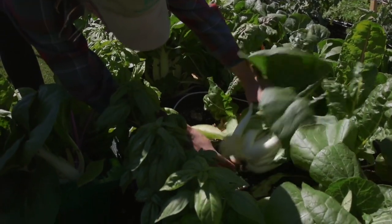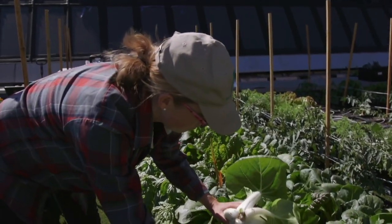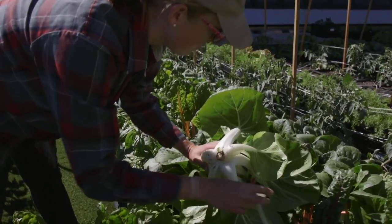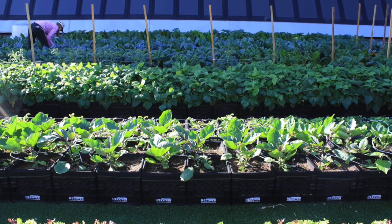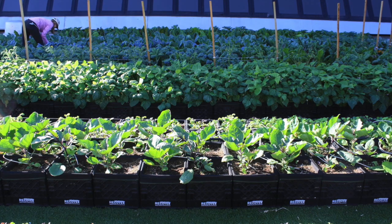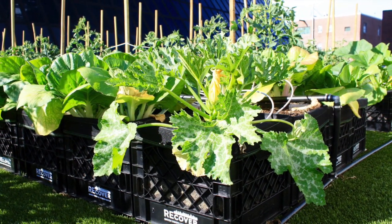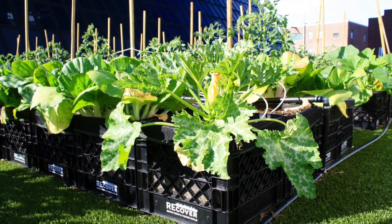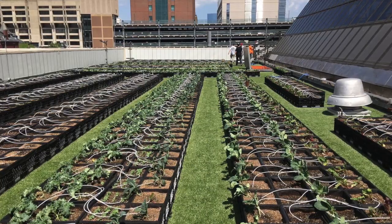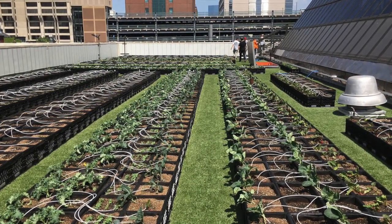The farm was designed and installed by Recover Green Roofs, and Higher Ground Farm manages the growing. Designed to provide maximum growth potential, a modular raised bed system was installed — the Recover Aerated Media Module, or RAM. Each individual modular crate is complete with organic Vermont compost media, remote monitored smart drip irrigation, and durable roof membrane protection.